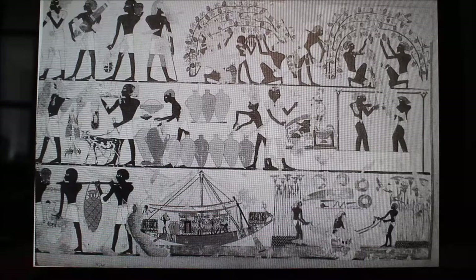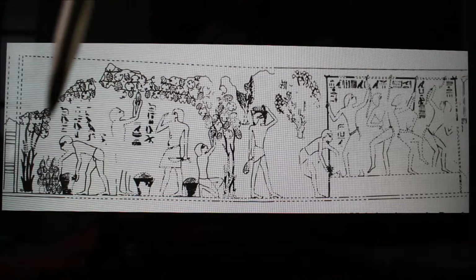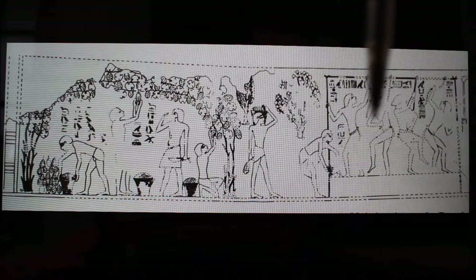Next we have a vineyard and grape treading scene from the Theban tomb of the Royal Herald, Intef. Here again we recognize the vineyard, and what I love is that this character right here is the vineyard manager — an ancient vineyard manager testing the grapes to let the pickers know if they are ready to pick. Once picked and placed in wicker baskets, it's brought to the treading floor where workers hold on for stability while treading the grapes.